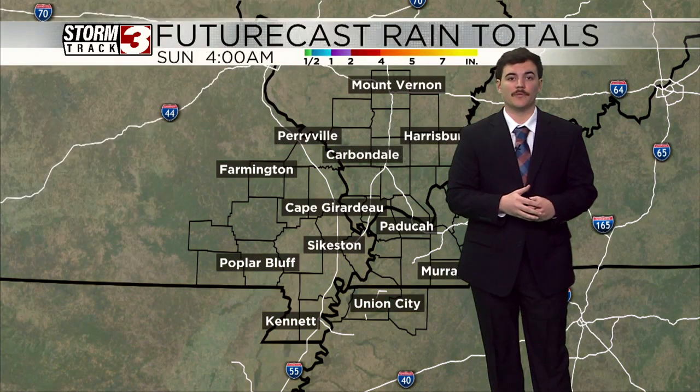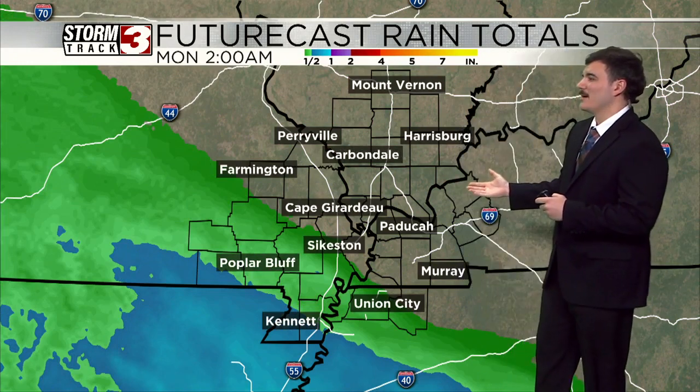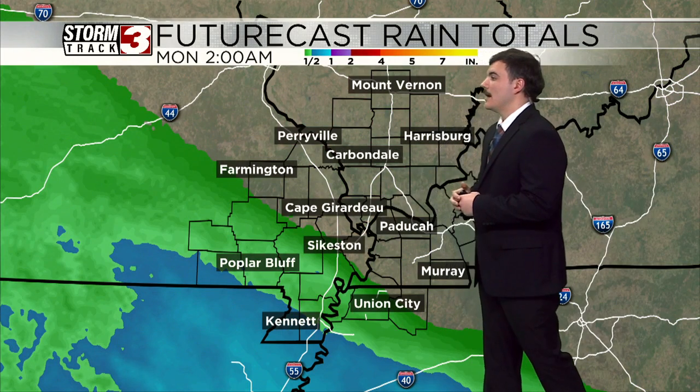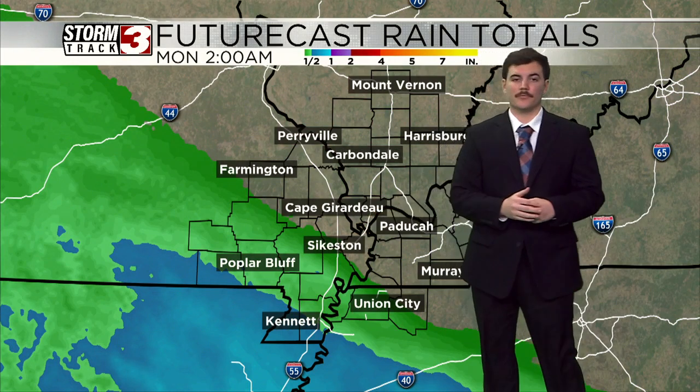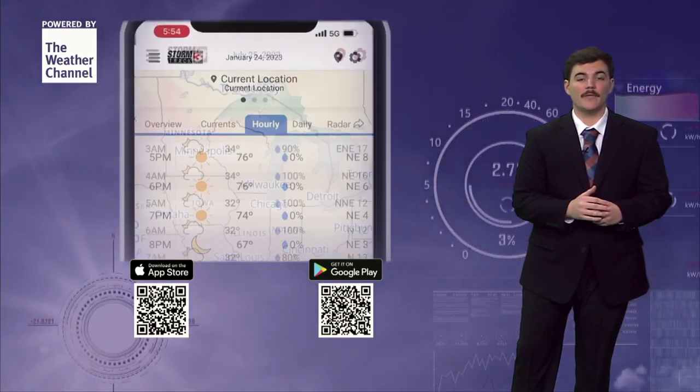Eventually overnight we clear out those clouds and we'll wake up Monday morning with mostly sunny skies for most of the region. How much rainfall are we talking about? Potentially anywhere from a half an inch to even less than that as you head down towards your south and west. So we're dealing with very light amounts of rain for most of the region, and some of us staying completely dry — a dry weekend in store for many of us.